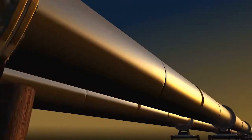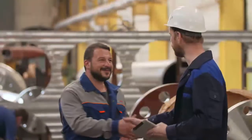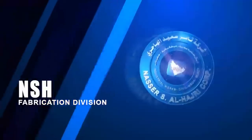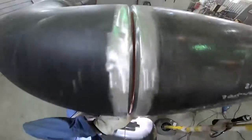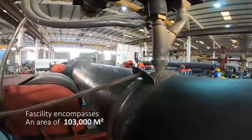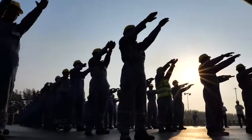Science can amuse and fascinate us all, but it is engineering that changes the world. That is the technology that bridges the gap between man and machine. The NSH Fabrication Division is the one and only modernized pipe spool fabrication facility in the Middle East, located in 2nd Dammam Industrial City, Saudi Arabia.